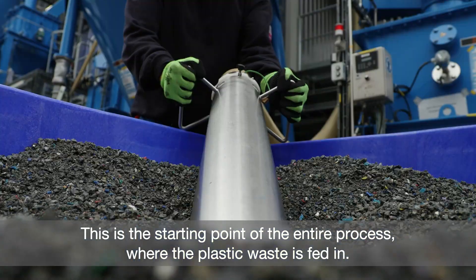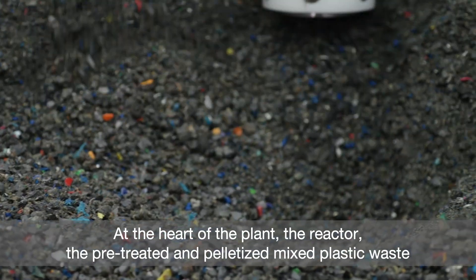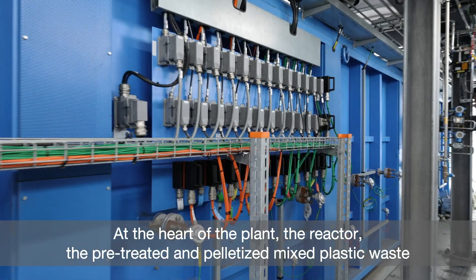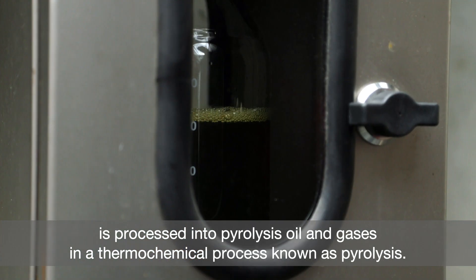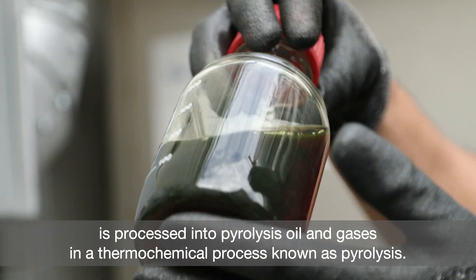This is the starting point of the entire process, where the plastic waste is fed in. At the heart of the plant, in the reactor, the pre-treated and pelletized mixed plastic waste is processed into pyrolysis oil and gases in a thermochemical process known as pyrolysis.